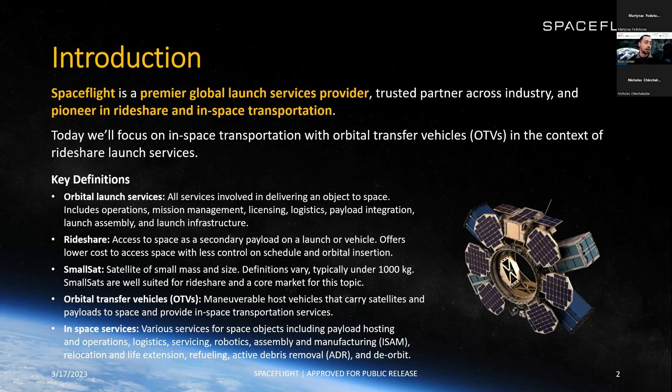Some services worth mentioning within the in-space services market — this is anything that can service objects once they're in space. This includes payload hosting and operations, which Sherpa currently offers. The orbital transfer vehicle operates its payloads while in space. Many other services vehicles can provide include servicing, robotics, assembly, manufacturing, relocation, life extension, refueling, debris removal, deorbit, and others.